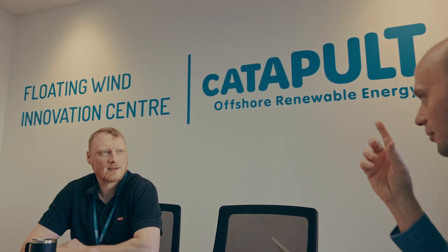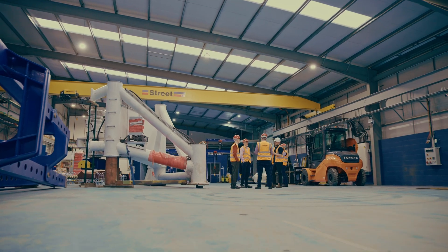FLOWIC is the first of its kind within the United Kingdom — it really is a unique offering that we're trying to build here in the northeast of Scotland. We would encourage anybody who's interested in what we're doing here to come and visit, have a look around, and have a discussion about how we can help you.